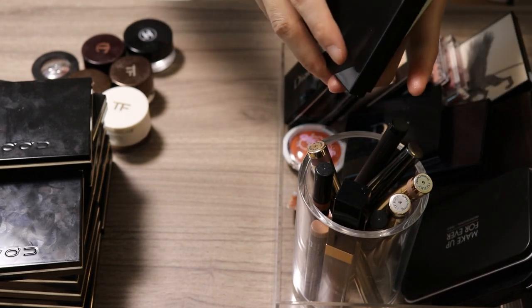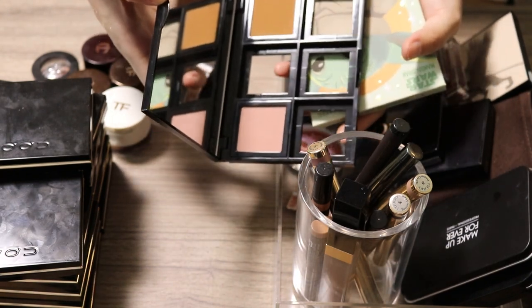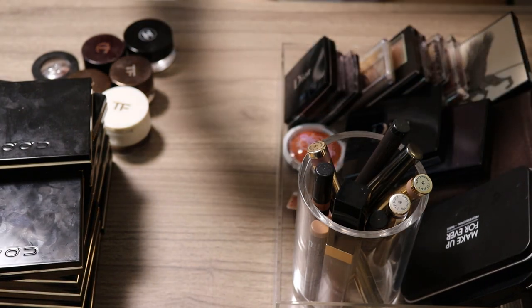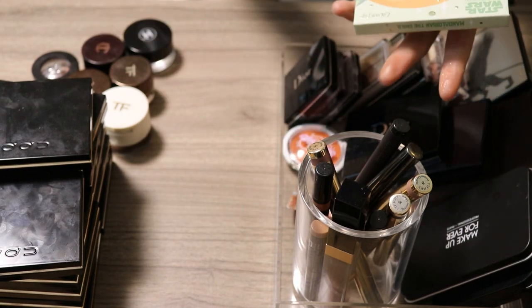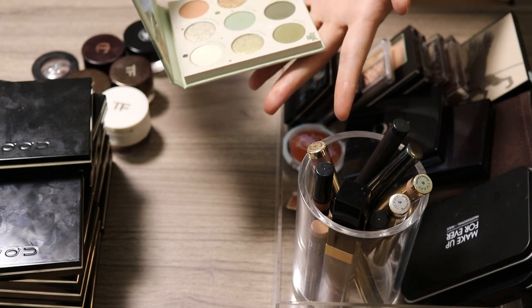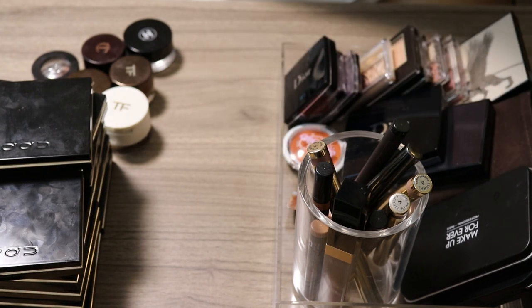Assessing the two maybe pile palettes: keeping the Bobbi Brown palette for now in case I want to keep other shades from it. Decluttering the Star Wars Yoda palette — it's so cute but when I reach for a green palette I reach for other options more, so this one can go.